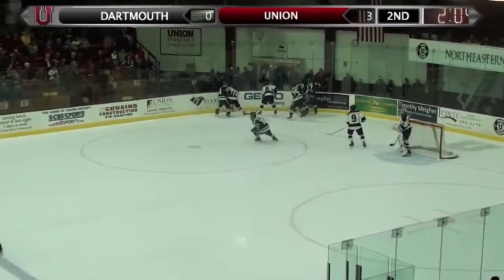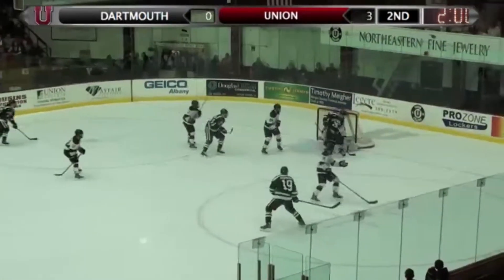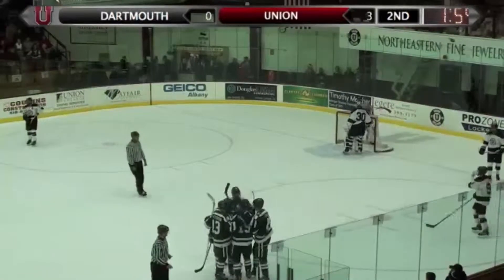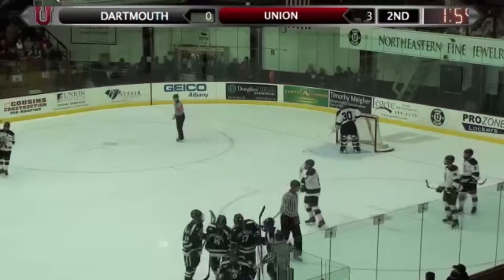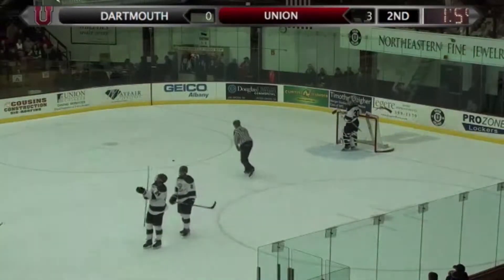I think it was B.C. last year with the nation's top power play. We'll get to that in a second. Here comes Dartmouth again. A quick shot, and that one does go in. Shot from the right wing circle by Robinson through a screen. I don't think it was deflected. With two minutes remaining in the period and 43 seconds on the power play, the Big Green get on the board.